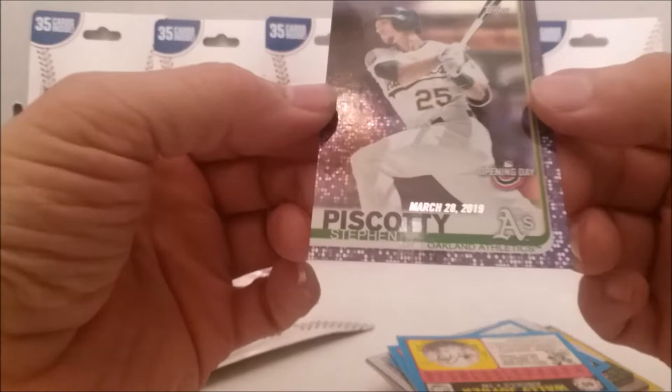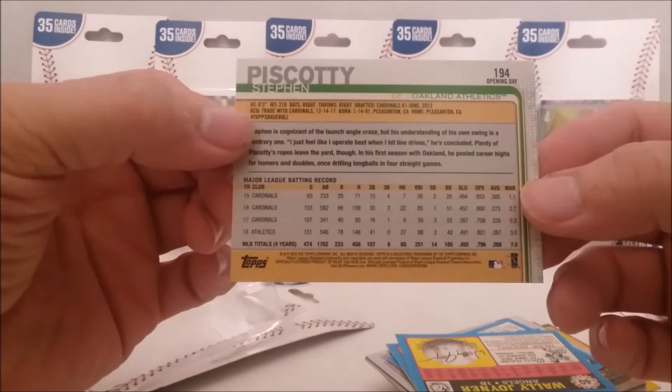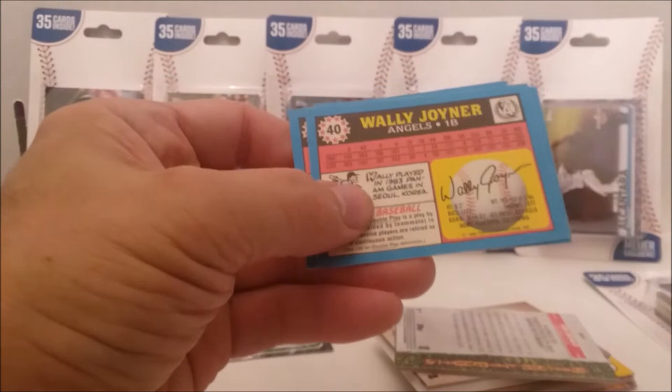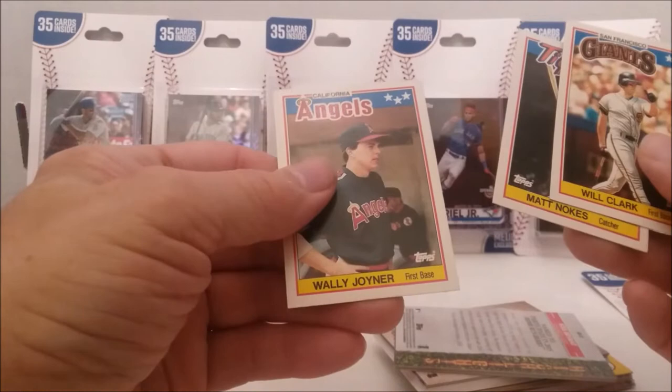We're going to take a quick glance at this. This is Steven Piscotti, Opening Day Purple foil — not numbered or anything. Right off the bat, we see our little mini cards from 1988. Let's see what it is exactly — 1988 minis. Not sure if these are the UK minis, but we got Will Clark, Matt Noakes, and Wally Joyner.